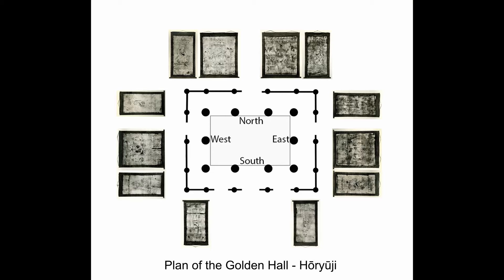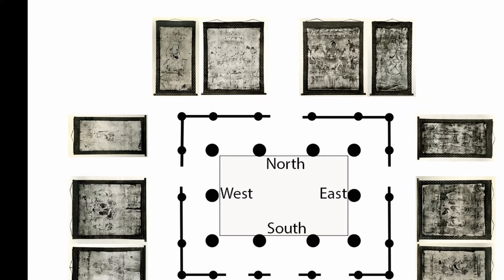The original mural painting was part of a programme of 12 images of the Buddhist pantheon that covered the walls of the Golden Hall's outer sanctuary. With the passing of the centuries, much of the painting was lost, but this tracing provides a valuable record at a certain moment in time.